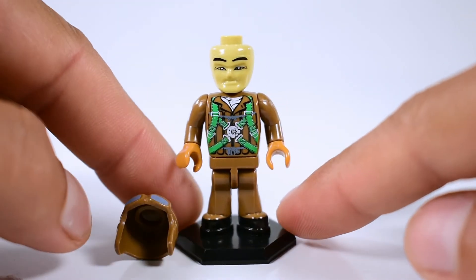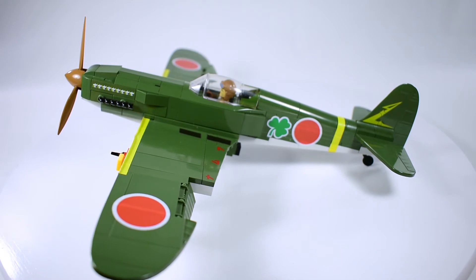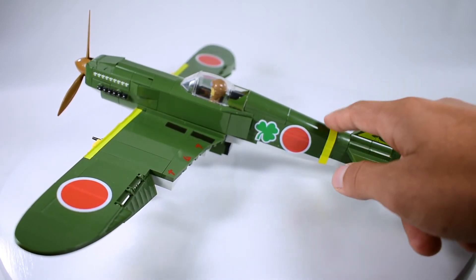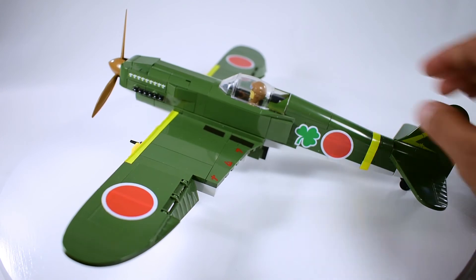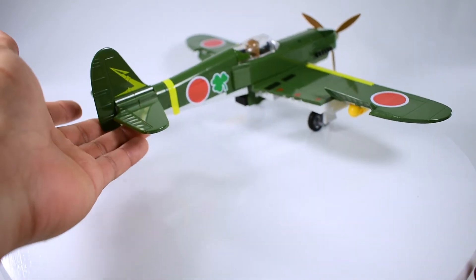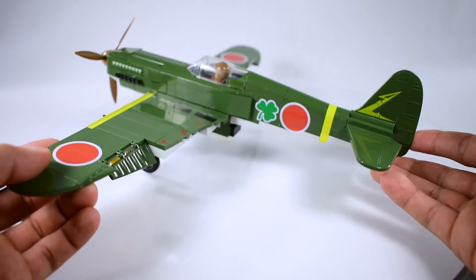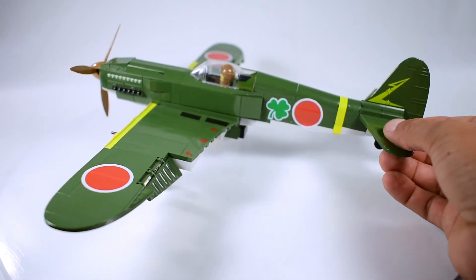On the side here we have the shamrock symbol that was Kobayashi's personal insignia, and another Japanese roundel. There's also a sticker with a yellow band that goes all the way around the plane. The little tail wheel here is static and doesn't move, and the symbol of the 244th Sentai is printed on the tail.